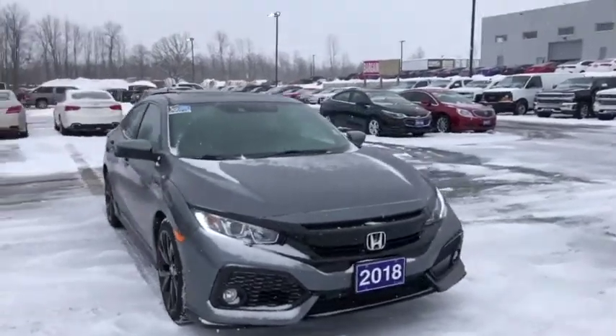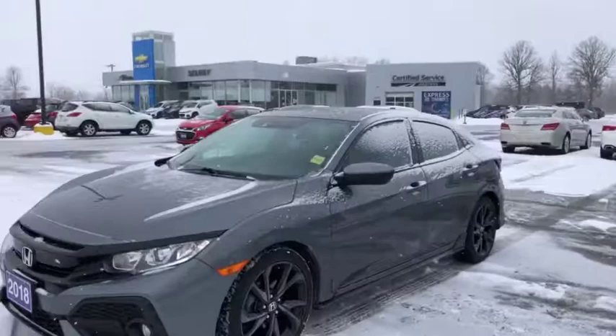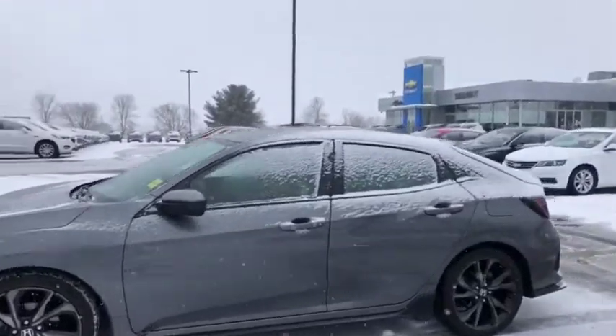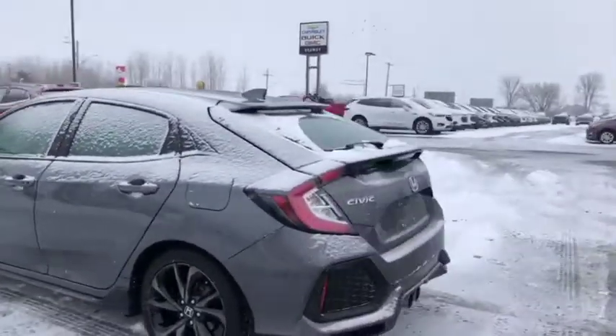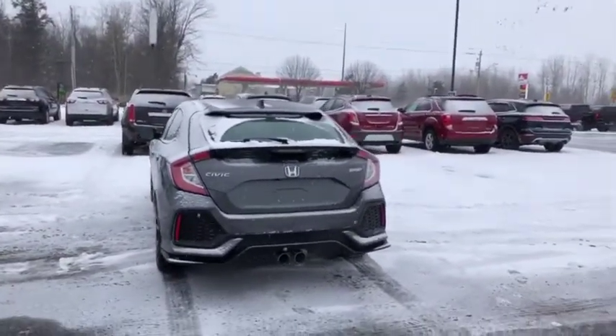Hey everyone, we're here at Seaway GM to show you this beautiful 2018 pre-owned Honda Civic Sport sitting in the nice charcoal gray. It's a hatchback. It has the nice dual exhaust here in the back as you can see. Nice vehicle, extremely sporty.